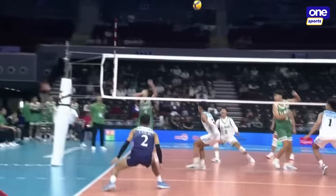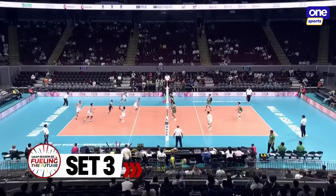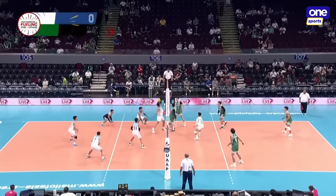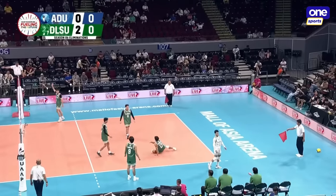How about J.M. Ronquillo here in set number two, Ivy. Domingo trying to zip it but mistimed there. Del Pilar trying to dump it over — and Adamson with the first point here in set number three.